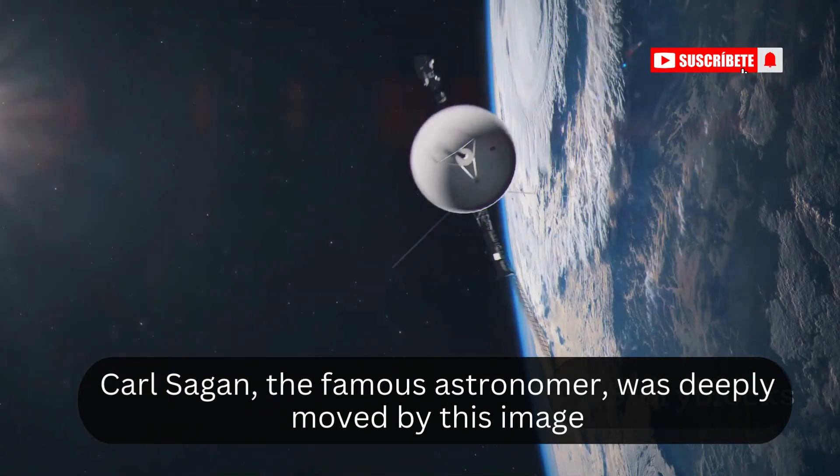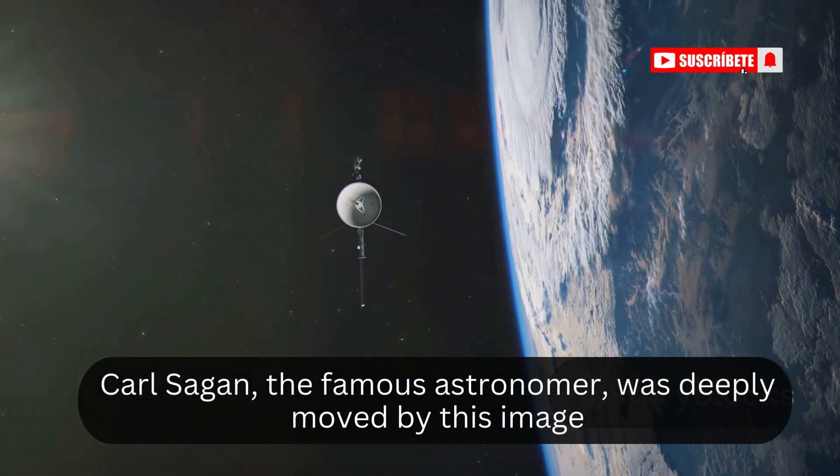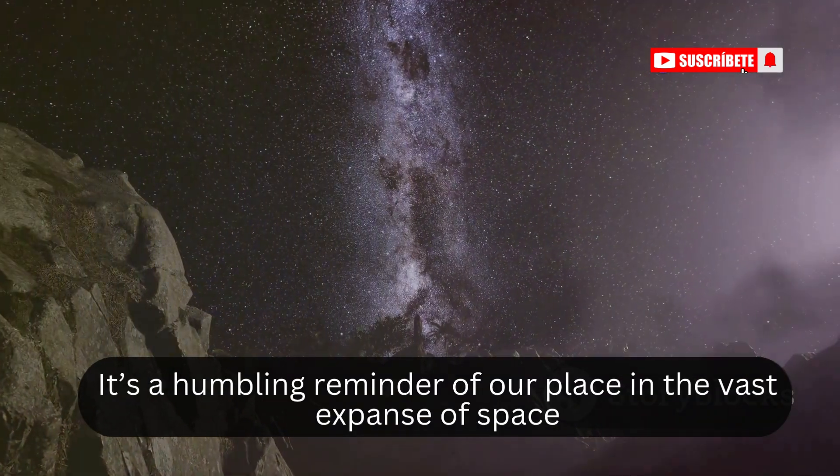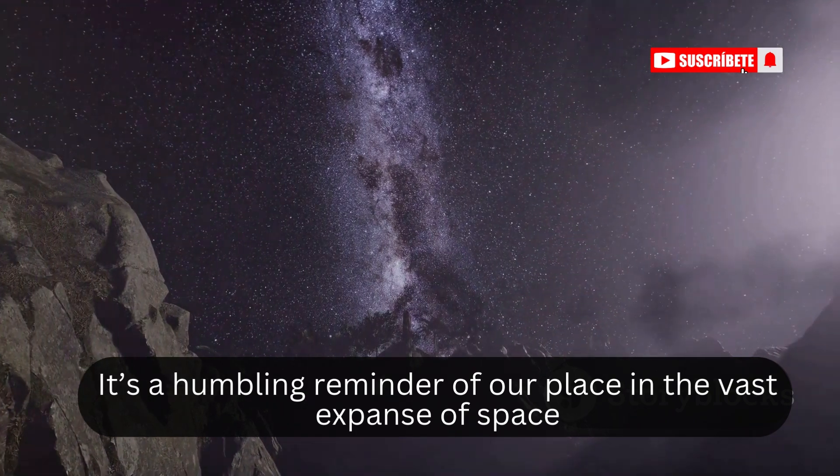Carl Sagan, the famous astronomer, was deeply moved by this image. He remarked, 'Look again at that dot. That's here. That's home. That's us.' It's a humbling reminder of our place in the vast expanse of space.